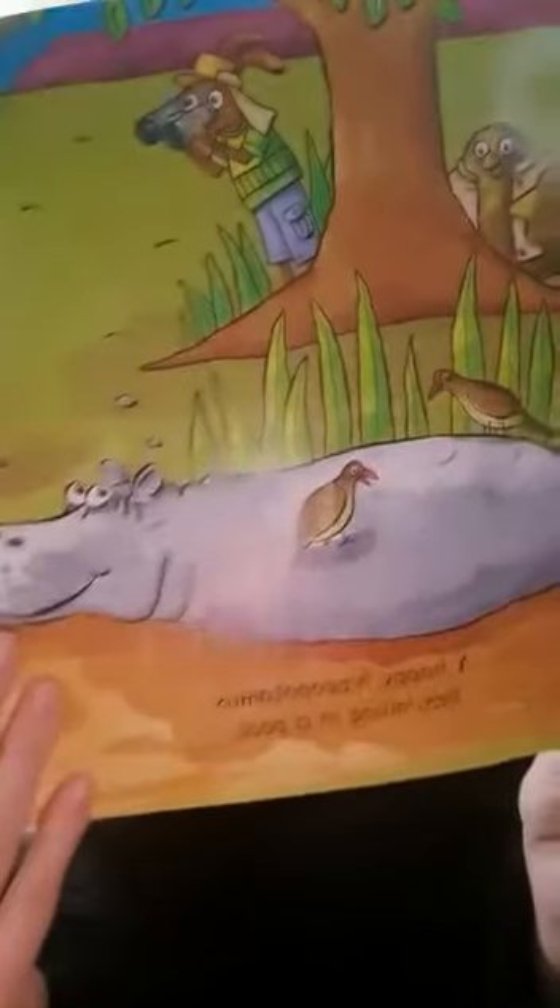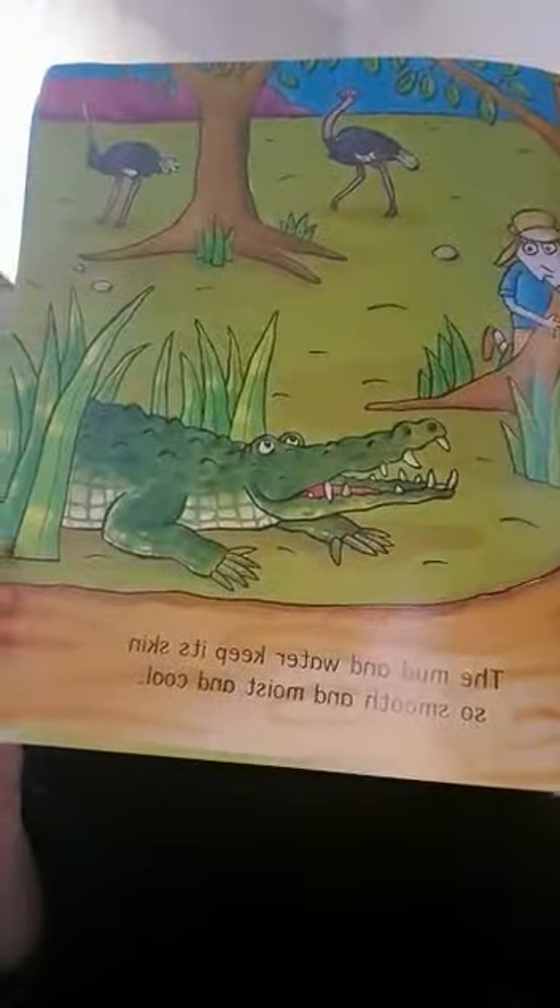A hippopotamus lies lolling in a pool — the mud and water keep its skin so smooth and moist and cool. Look at Mr. Hippopotamus! And who's on the other side? Oh, a crocodile!